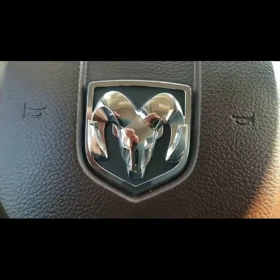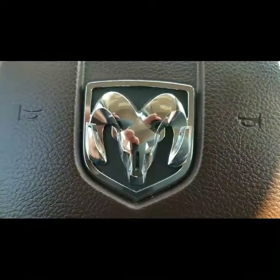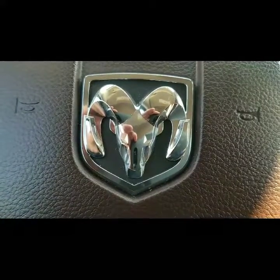A really nice Bighorn Ram 1500. Give us a call. My name is Gerard — they call me the guy with the bow tie.